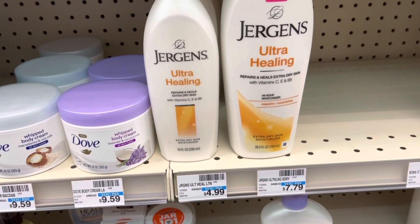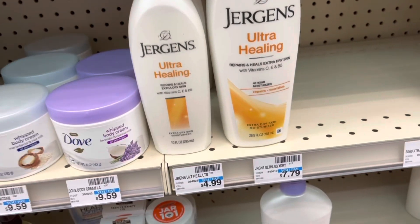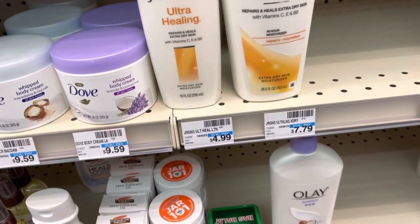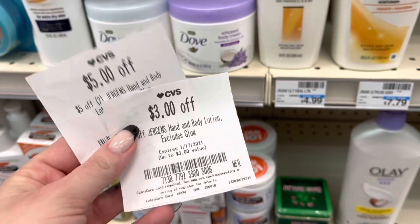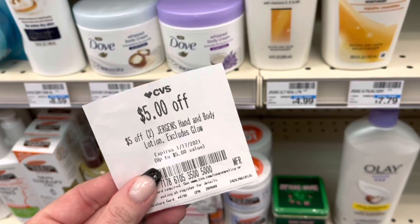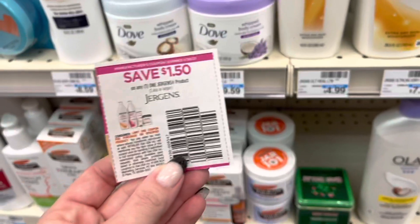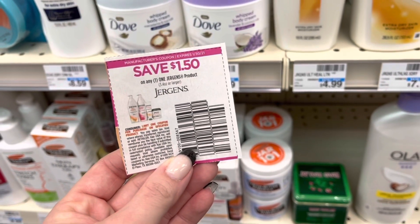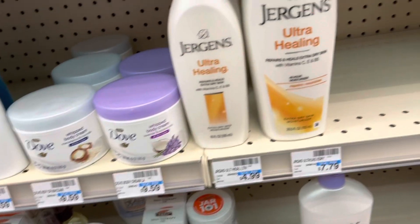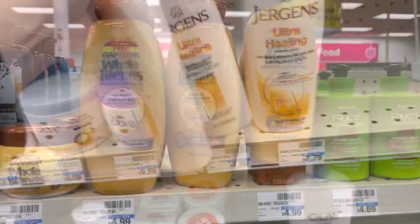Next I'm picking up some Jergens lotion. There's no promotion going on for these, but I have some really good CRTs. I'm getting two of the smaller ones at $4.99 each, totaling $9.98. I have a $3-off Jergens hand and body lotion CRT, a $5-off-two Jergens CRT, and a $1.50 coupon from the 1/3 Smart Source — that brings my total all the way down to just 48 cents for both.